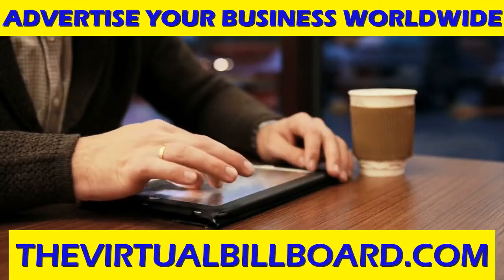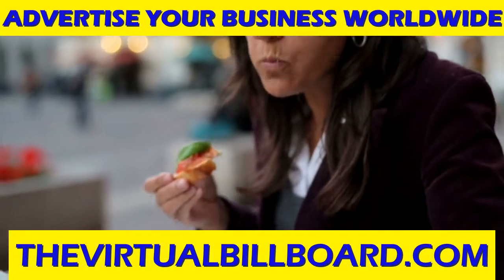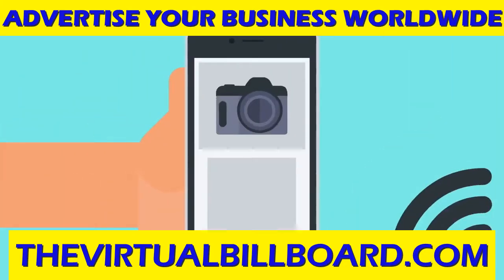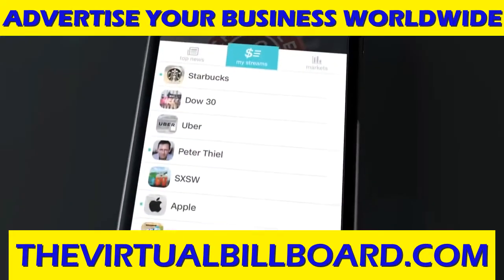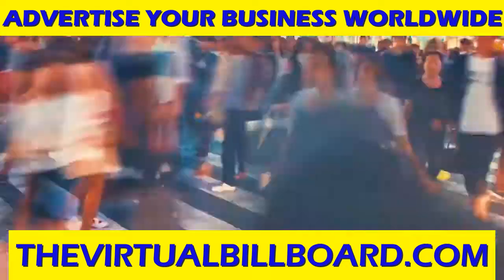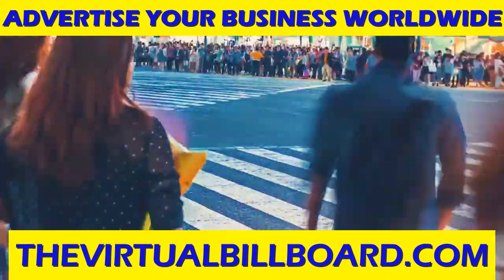Imagine you're sitting in the food court at the mall. Your beacons are broadcasting. The people around you now see your high-quality ad in their Facebook feed, in their Twitter feed, or next to the article they're reading on the CNN.com app. This is truly taking proximity marketing to another level, giving you a reach of over 2 billion people around the world.